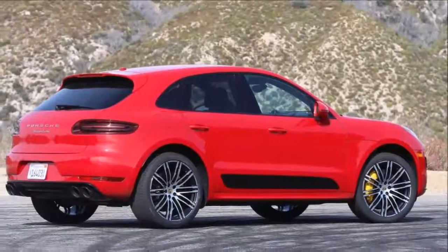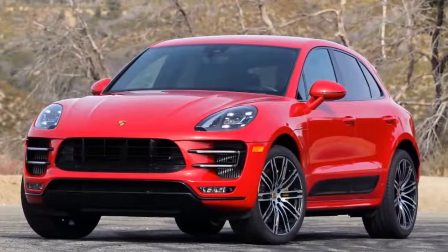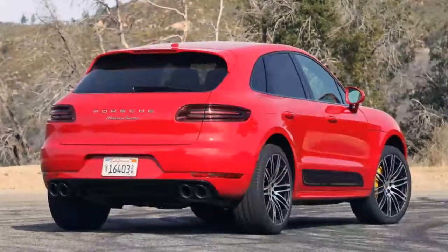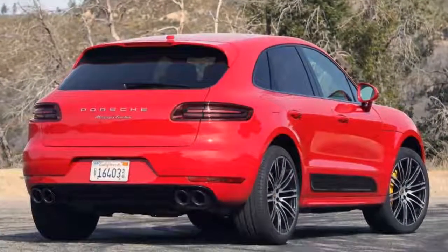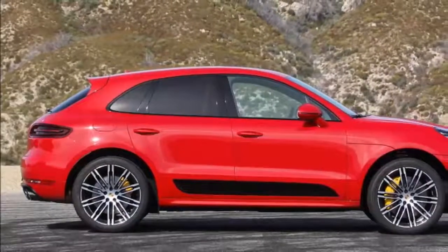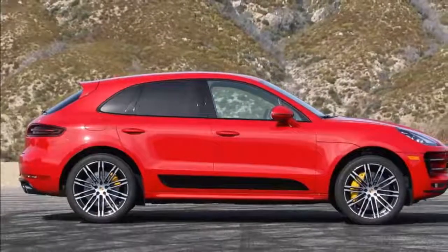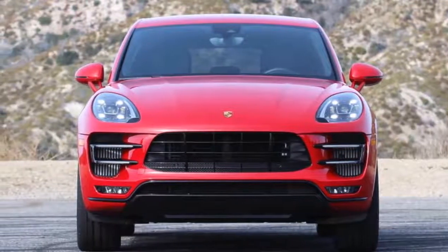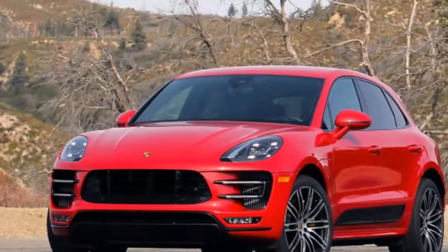EPA ratings for the Macan Turbo come in at 17 miles per gallon city, 23 highway, and 19 combined, which these days are pretty low. Plus, if you're like me, you'll be digging into the throttle on a regular basis to get the most out of this really great driving package — expect to see real-world fuel economy numbers in the high teens. And remember, the Macan only sips premium fuel, so there's a slight cost penalty every time you visit the pump. A small price to pay for something that's so sweet to drive.